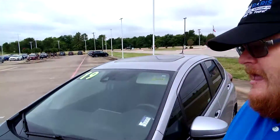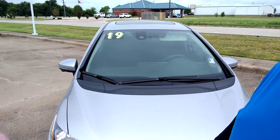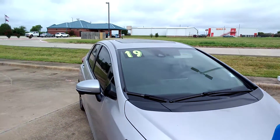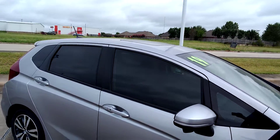Here's the 2019 Fit EX in lunar silver. It has nice tinted windows already — you've got to have those tinted windows here in Texas — and a very cold air conditioner. I want to show you the back seats and the versatility of those.